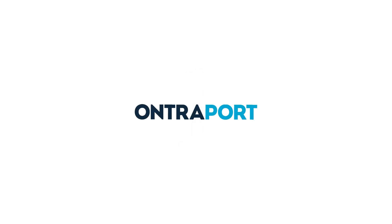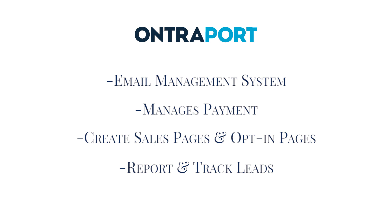Tool number one is Ontraport. Ontraport is one of my favorite online tools because it does so much and you get so much for your money. At its core, Ontraport is a customer relationship management tool. As a new coach, you will be using Ontraport as your email management system — the system where you send your newsletters, where you send your follow-up sequences for your lead magnets, and then later on, as you bring in clients, you can actually charge your clients with payment plans and all those important things.